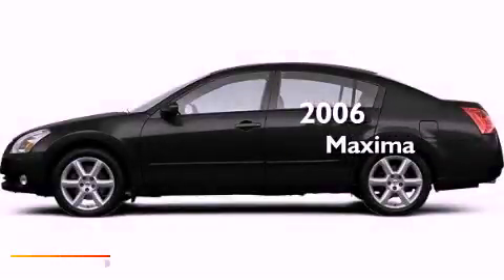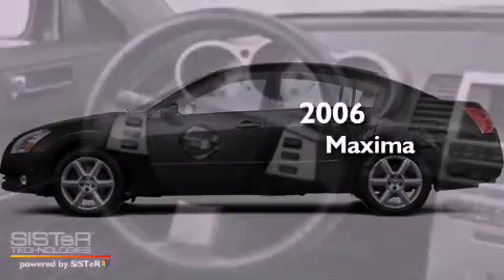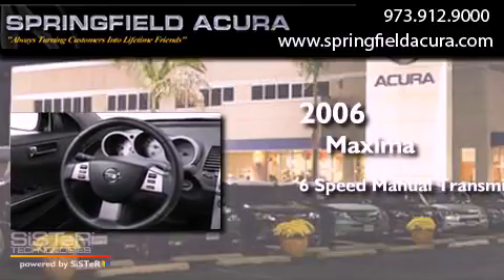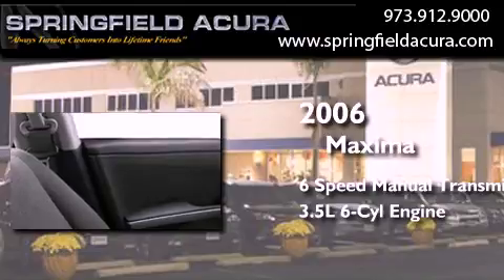This is a 2006 Nissan Maxima. This four-door sedan has a six-speed manual transmission and a 3.5-liter V6.